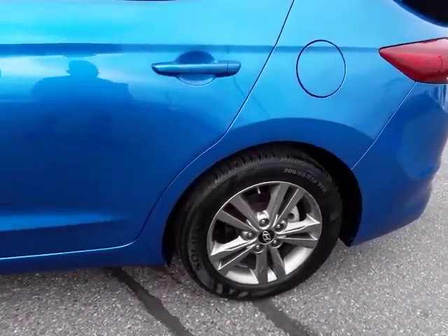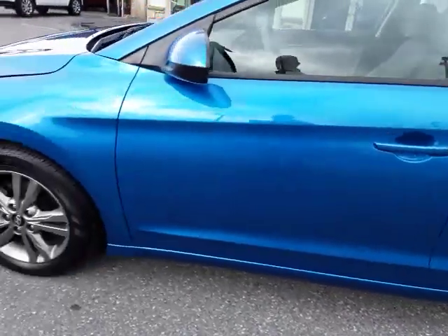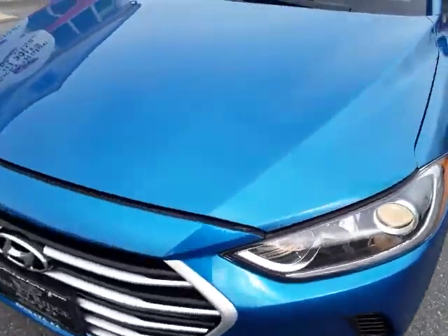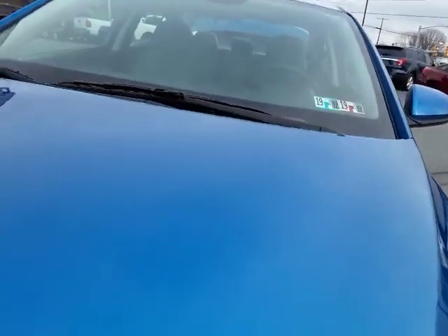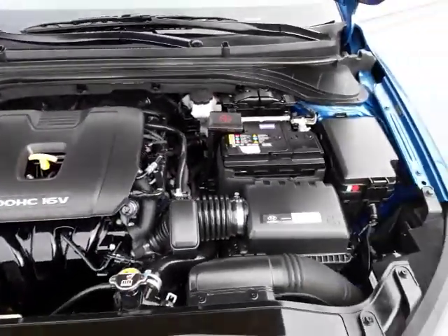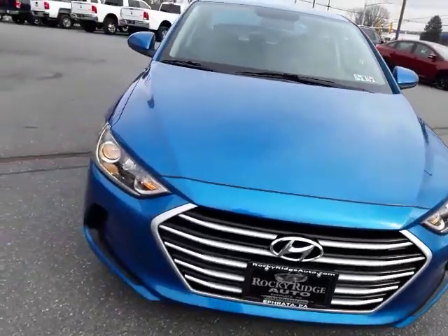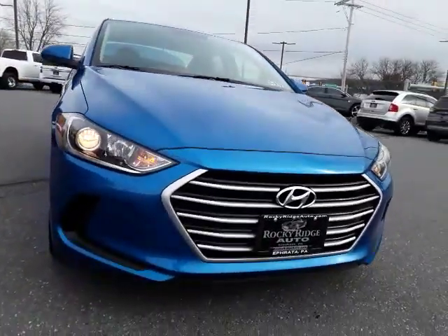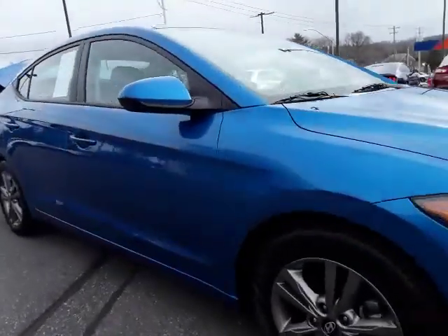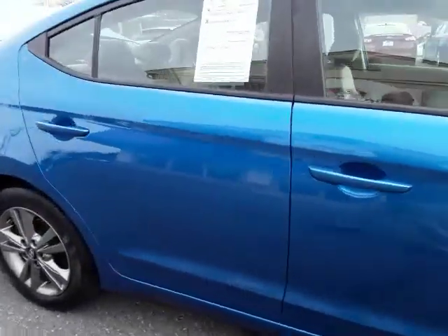This one has the alloy rims on and big bright headlights up front. Let's pop the hood — it's powered by the 1.8 liter four cylinder, which has been a real good motor for Hyundai for years. It's a nice straight car with no real dents or scratches to mention.